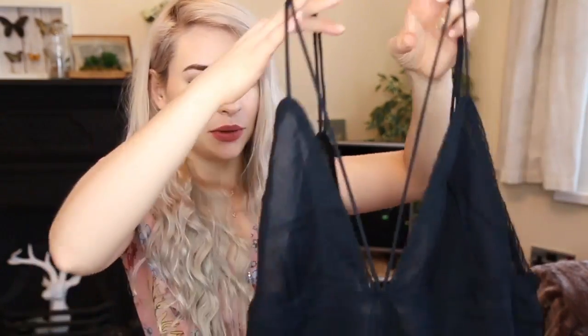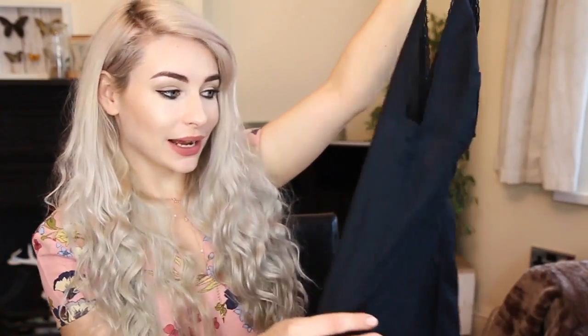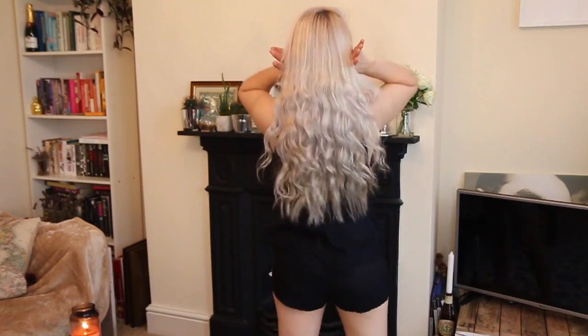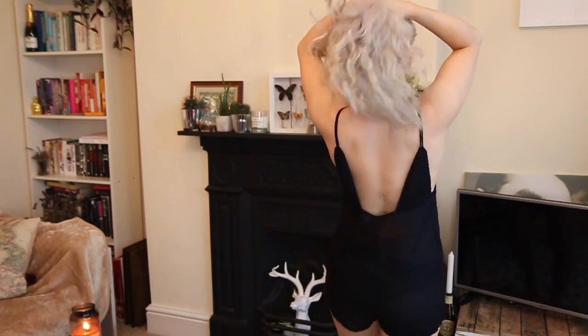I also bought this playsuit, which I think is more like beachwear because it is not appropriate for daily use — it's practically see-through. It's made out of the thinnest cotton material. I love it so much, but I am going to send it back because I just don't think I'll get any wear out of it. It has a couple of straps at the front which I really like because they accentuate the bust area, but it's just too baggy, see-through, and thin to wear out and about every day.